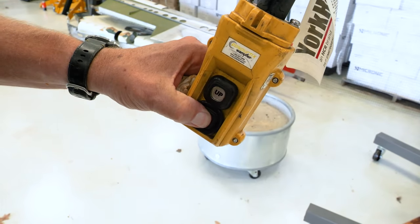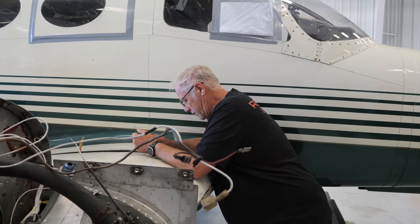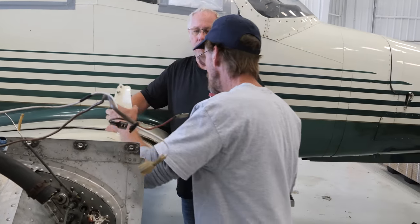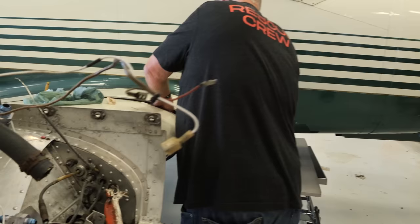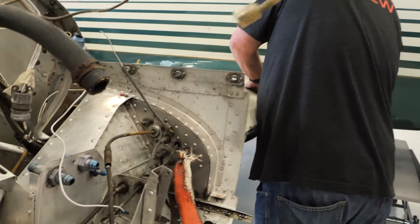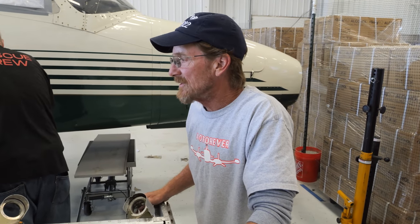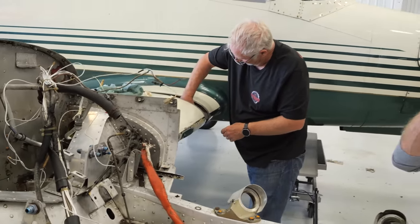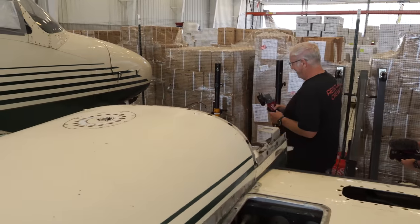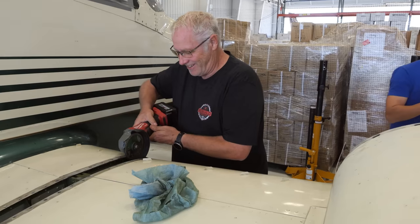We're cutting the engine cables at the wing point since we'll be putting new ones in anyway. Most of them are banged up to begin with — not airworthy at all. The Kroil did not work on some bolts.